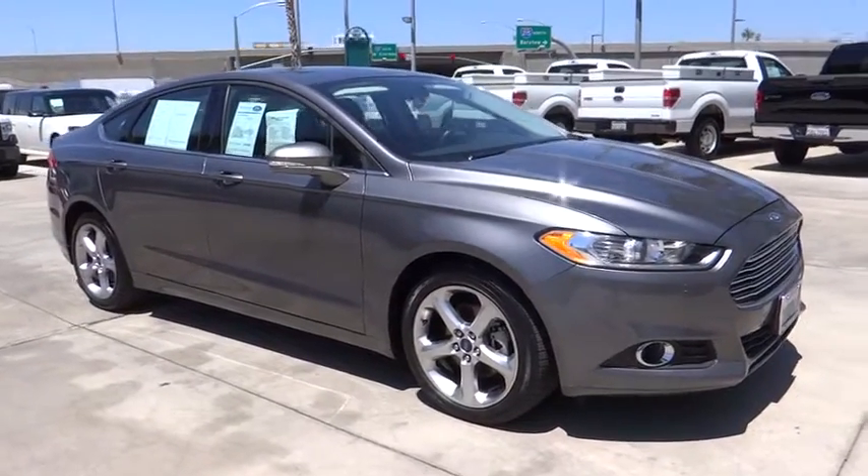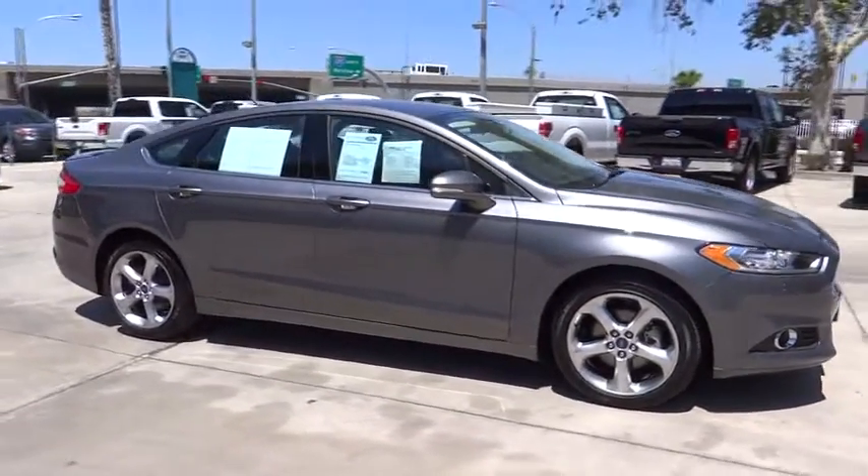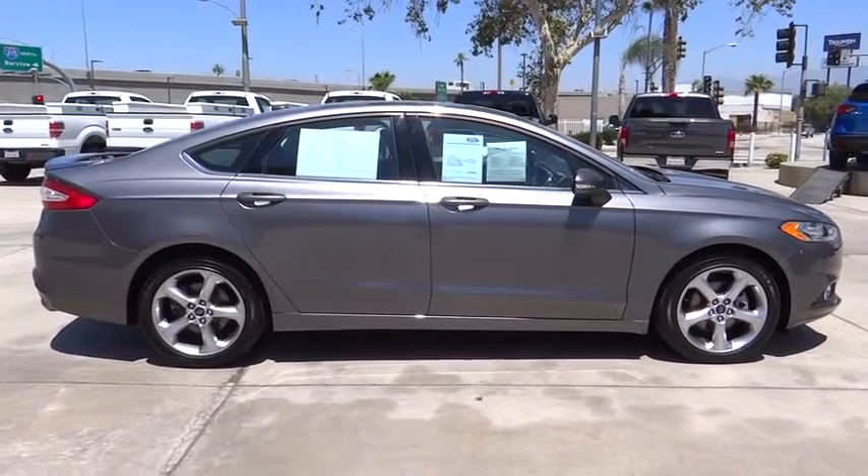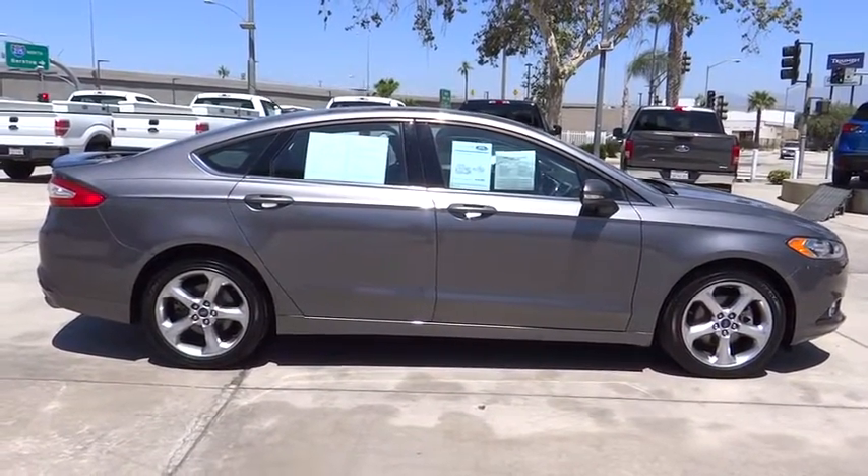The 2013 Ford Fusion. You can have both impressive power and great economy in a Fusion. This vehicle has less than 25,000 miles.